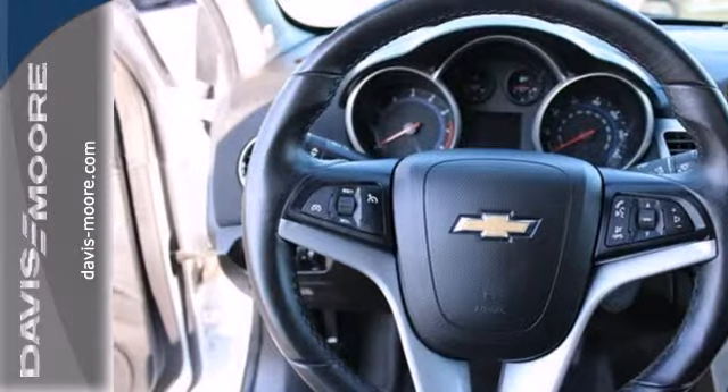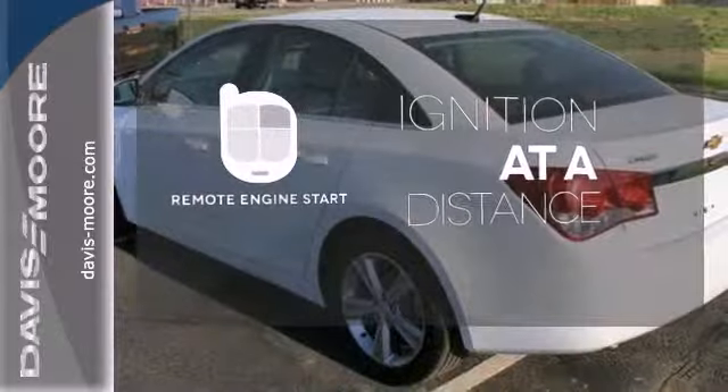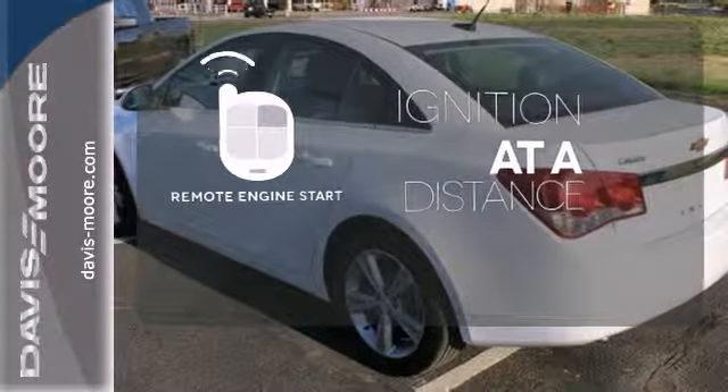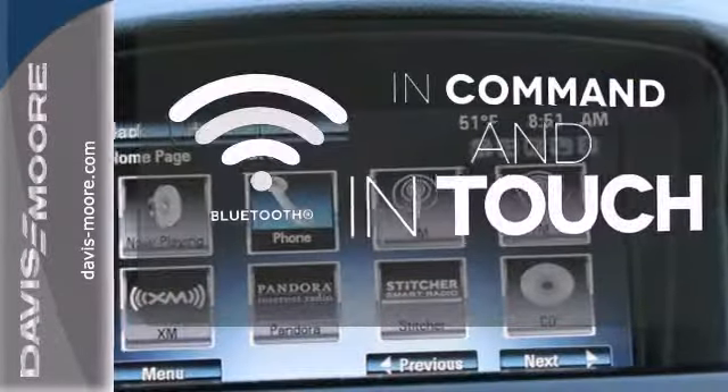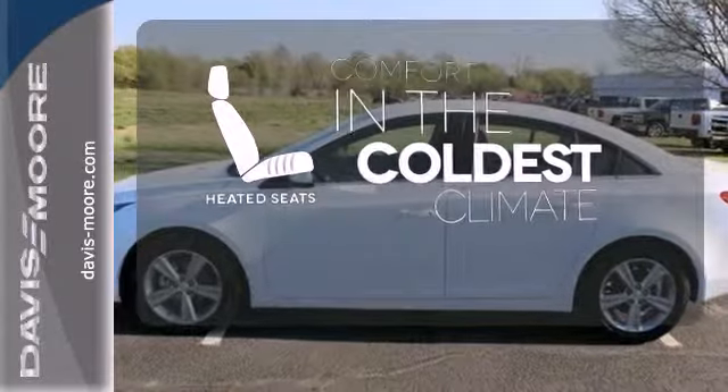Feel safe and secure with anti-lock brakes and multiple airbags. The remote engine start allows ignition from outside the vehicle. Keep your hands on the wheel and eyes on the road with the Bluetooth. The heated seats keep you comfortable, no matter how cold it is.